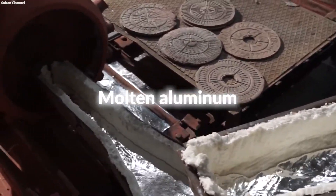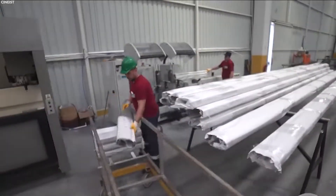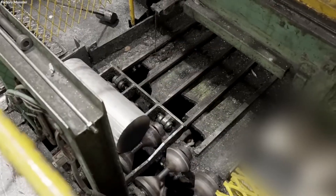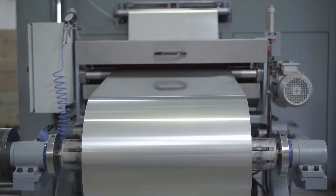After the molten aluminum is extracted, it is either cast into ingots for standard use or molded into specific shapes for specialized applications. These ingots are the basis for further manufacturing processes, including rolling and extrusion, which tailor the aluminum for diverse uses.